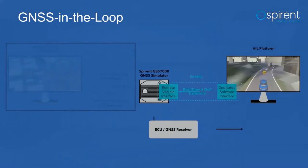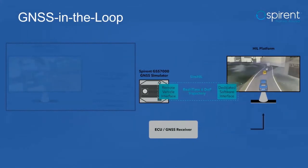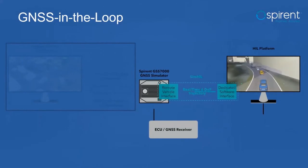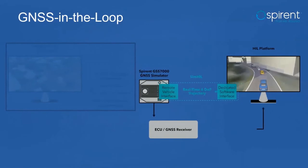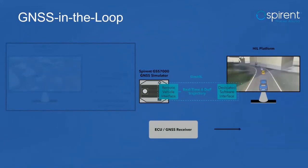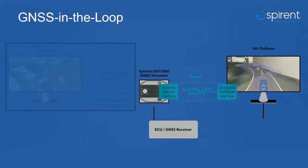In a typical HIL setup, the HIL platform – such as DSpace, IPG CarMaker, or SCANER – acts as a motion generator, providing a vehicle trajectory in real-time. In each simulation step, the GNSS simulator receives an updated motion status from the HIL platform, processes it to update the vehicle position, and generates the corresponding RF satellite signals. These RF signals are continuously fed into a GNSS receiver, which runs its own algorithms to output the current vehicle position, replicating real-world behavior.